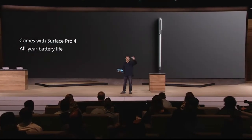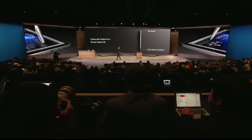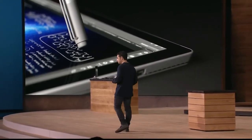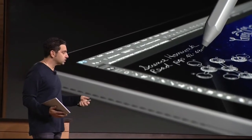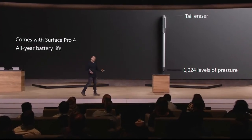Let me introduce to you the latest Surface Pen. It has a tail eraser with beautiful stiction to it — so when you erase from the back, it feels natural. We finally put an eraser on it. There's a pencil out there without an eraser — it's like backwards. 50% of people using Surface Pro 3 use a pen. We give you 1,024 points of pressure on the tip. So when you press down, ink naturally flows out of this pen — you'll feel that. And we give you a full year of battery life.